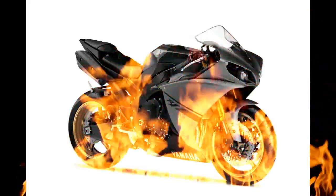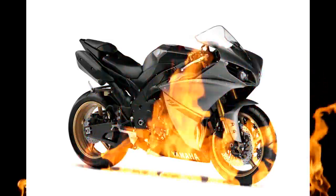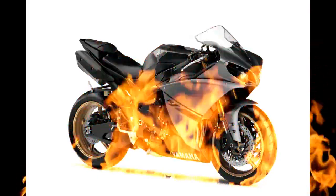YZF-R1, all new Yamaha YZF-R1. We R1. Developed without compromise using YZR-M1 MotoGP technology, the R1 was born for the track.